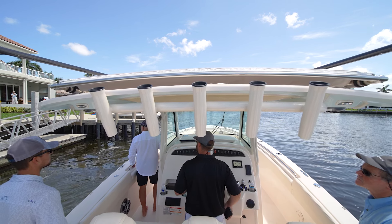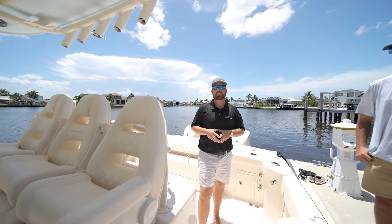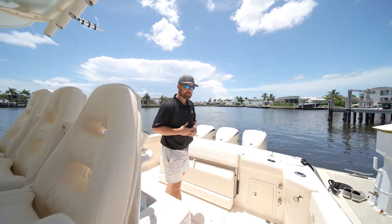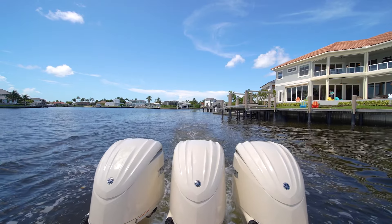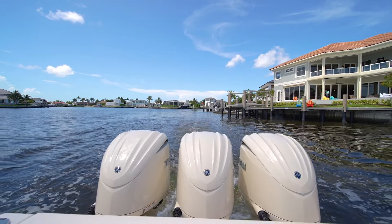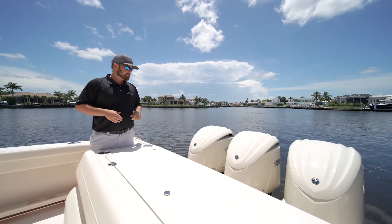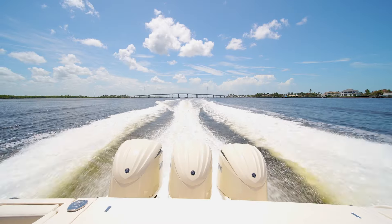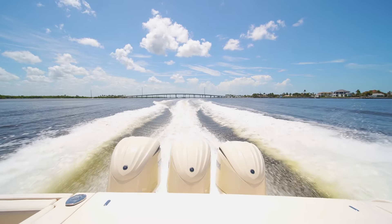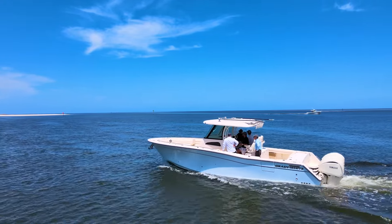We are standing on the back of a Grady White Canyon 336 that will turn some heads on the water down here in Collier County. Coming in the back of the boat, we have our Yamaha 300 package on this one. It can be outfitted with twin 450s or the new Yamaha 350s as well. Something new from Grady White this year is the color-matched engines to match the interior. They say attention to detail — they mean it right here on the engines. It's one of the huge standout features on this boat.